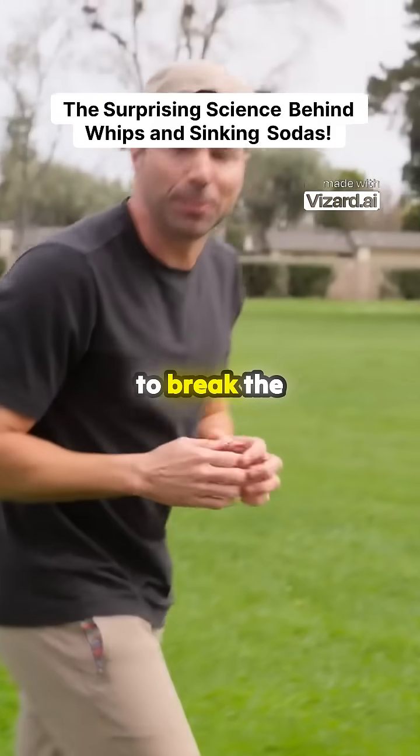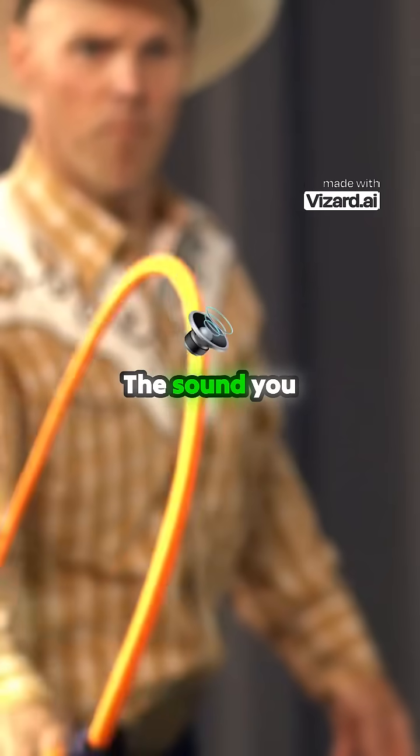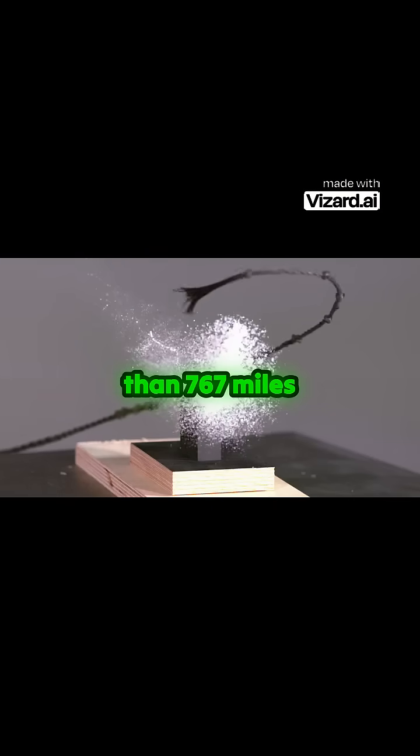The first man-made object to break the sound barrier is a whip. The sound you just heard was literally a sonic boom, which means at the peak of its motion, the tip of the whip is moving faster than 767 miles per hour.